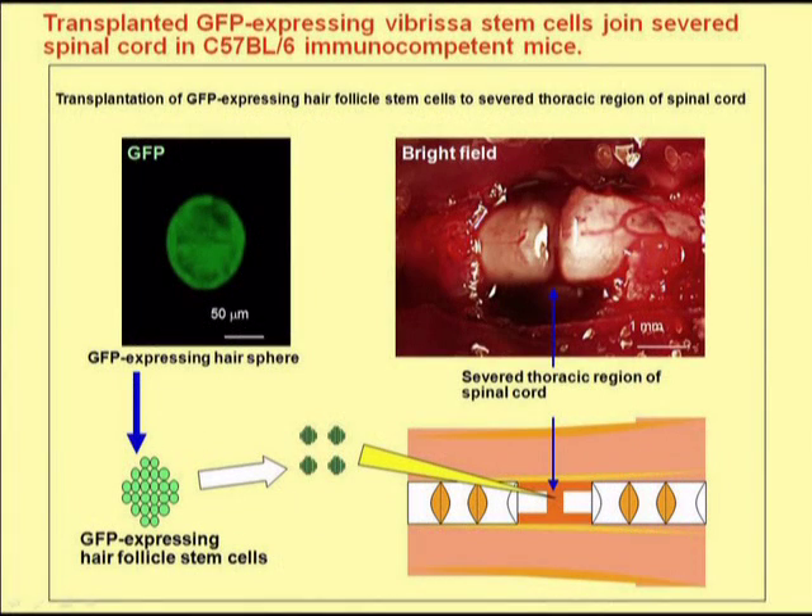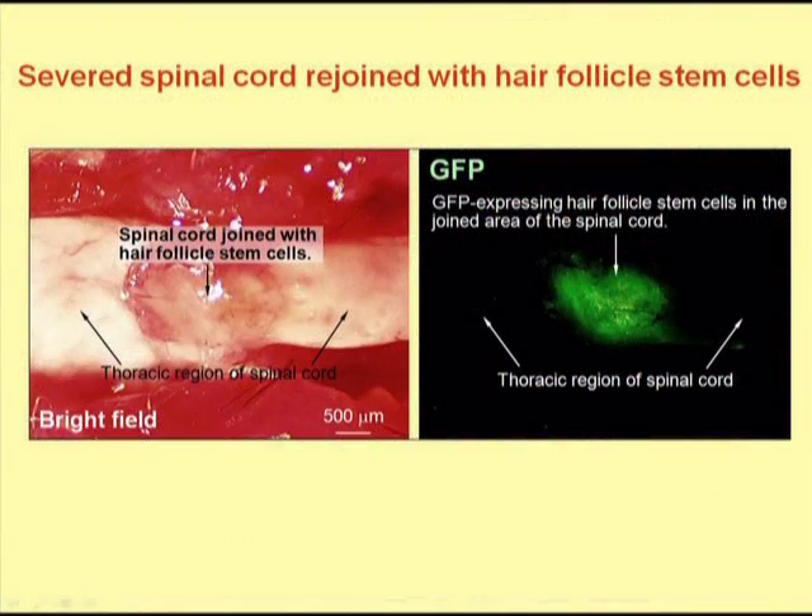We then asked if the hair follicle stem cells could rejoin the severed spinal cord. We severed the spinal cord of mice in the thoracic region and then injected the severed region with hair follicle stem cells. We found that the spinal cord rejoined and in the rejoined area we could see the GFP expressing hair follicle stem cells.